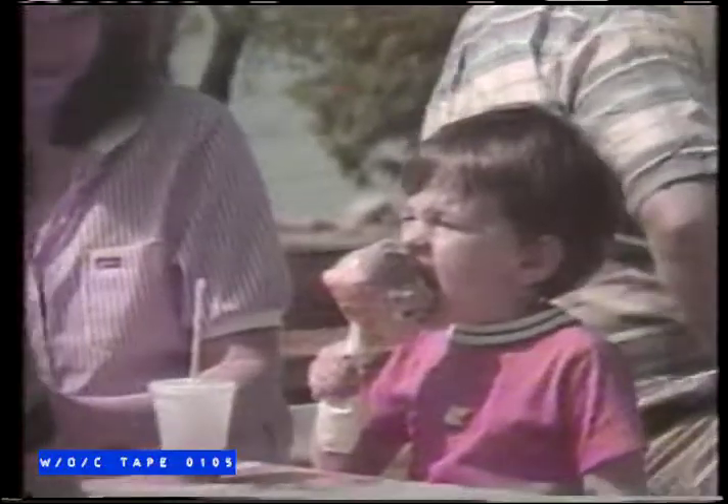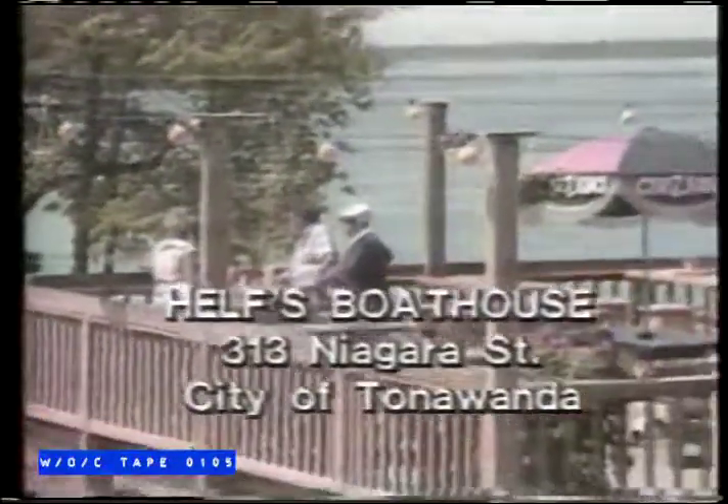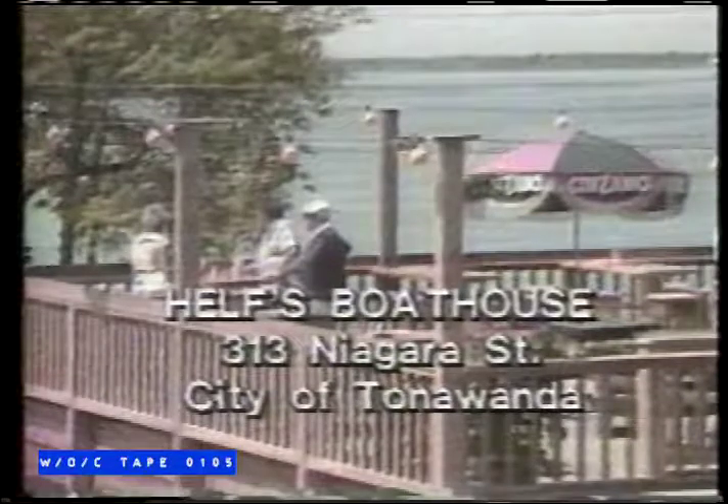Help's Boathouse, 313 Niagara Street, Tonawanda. Great food and a great view of the mighty Niagara. An old-fashioned hot dog stand with 48 years of serving the finest food at friendly prices.